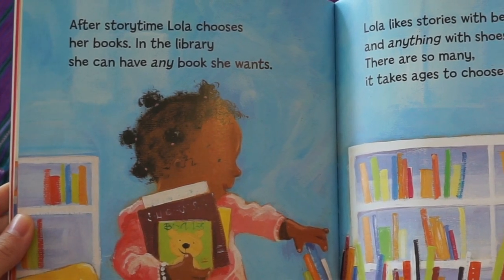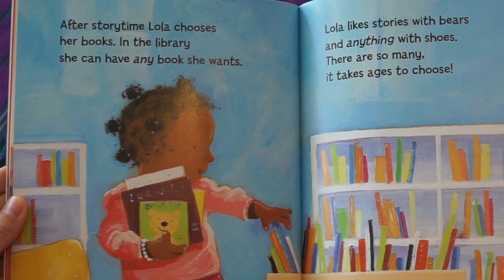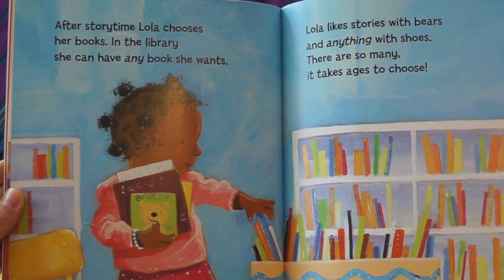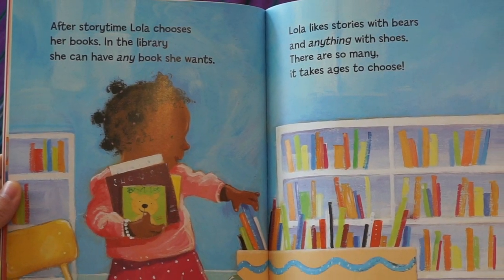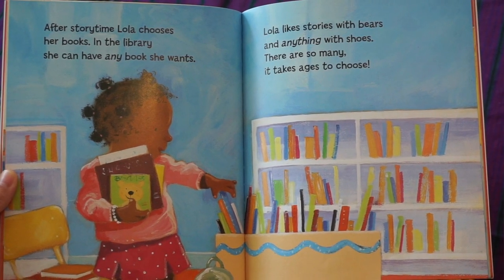After story time, Lola chooses her books. In the library, she could have any book she wants. Lola likes stories with bears and anything with shoes. There are so many. It takes ages to choose.